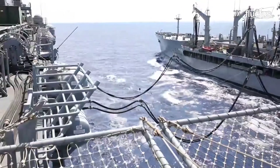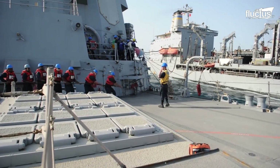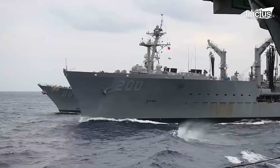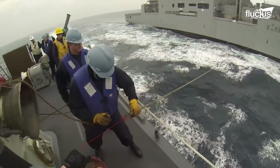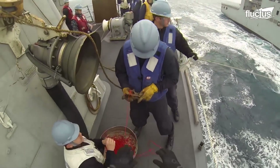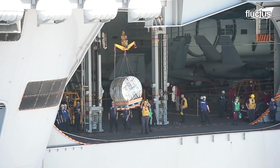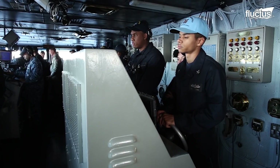Replenishing ships are large enough to carry out multiple transfer rigs for two receivers at the same time. This requires meticulous planning, calculation, execution, and concentration from all on board.